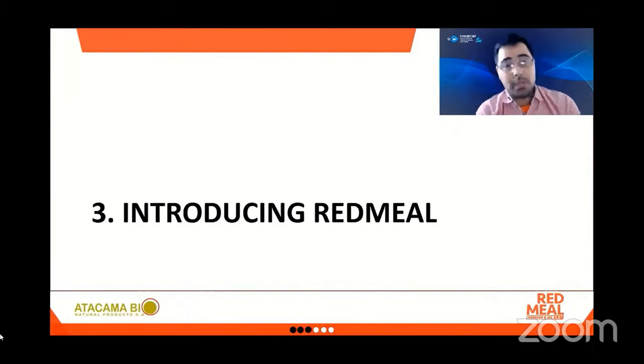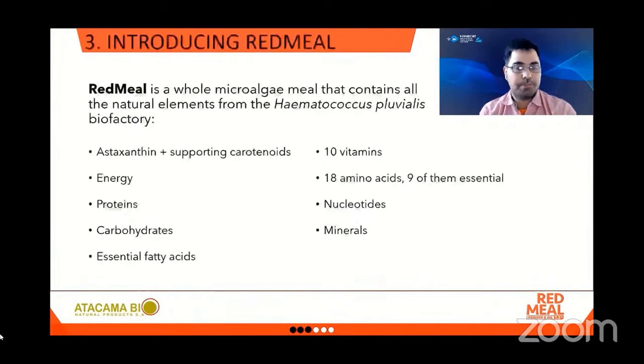After all this compelling evidence backing the health benefits of astaxanthin in animals, let me introduce Red Meal — Atacama Bionatural Products' solution to incorporate natural astaxanthin in animal nutrition. Red Meal is a whole microalgae meal that contains all the natural elements of the Hematococcus pluvialis biofactory. It has astaxanthin and subordinate carotenoids, energy in the form of fat, proteins, carbohydrates, essential fatty acids, 10 vitamins, 18 amino acids — nine of them essential — nucleotides, and minerals.